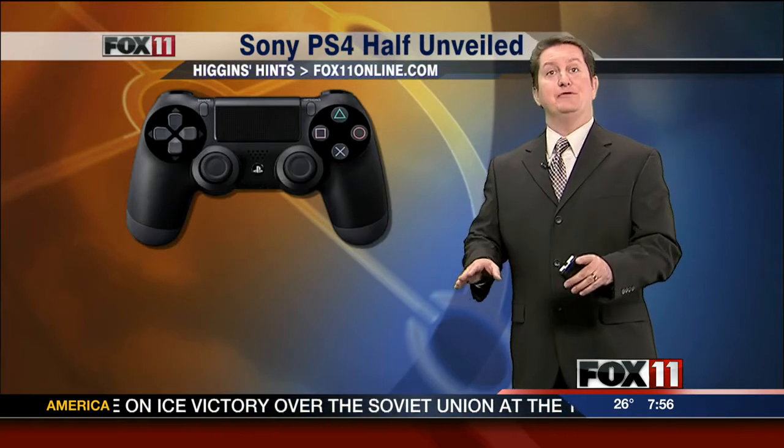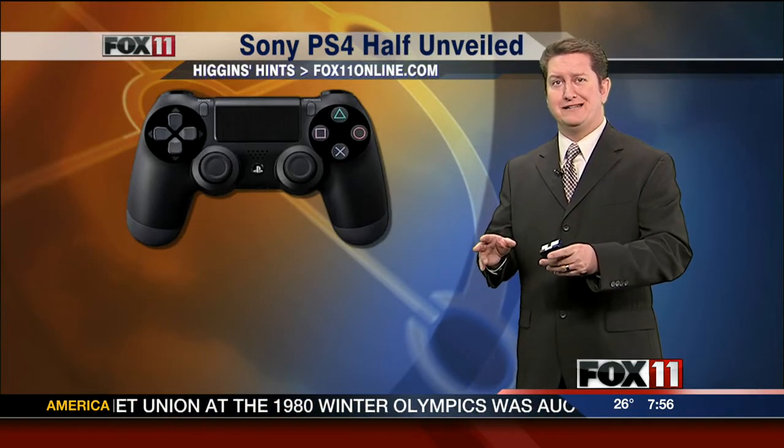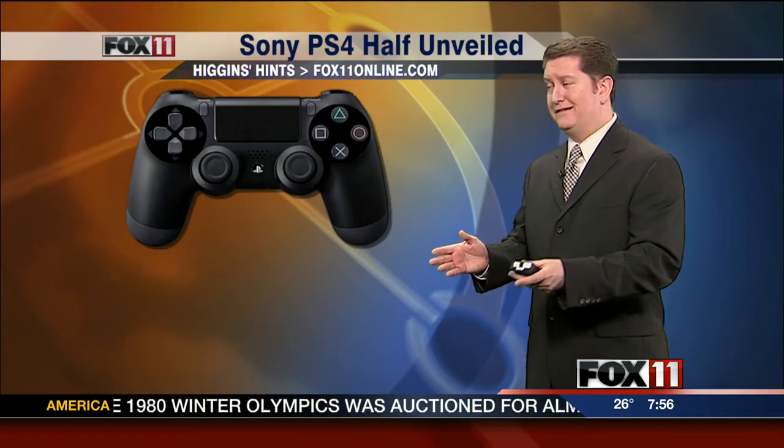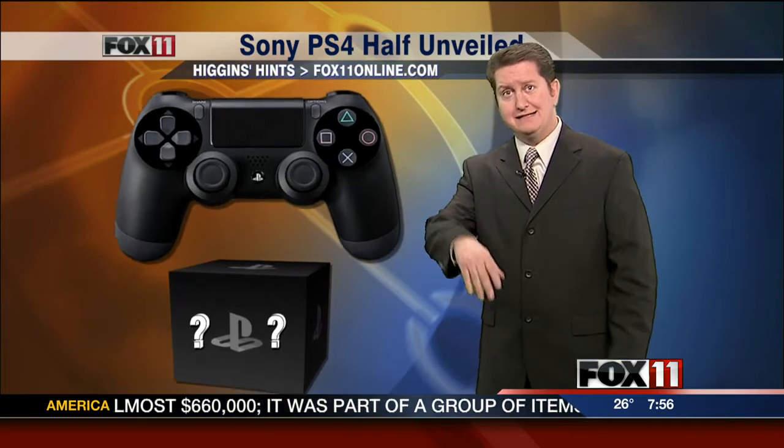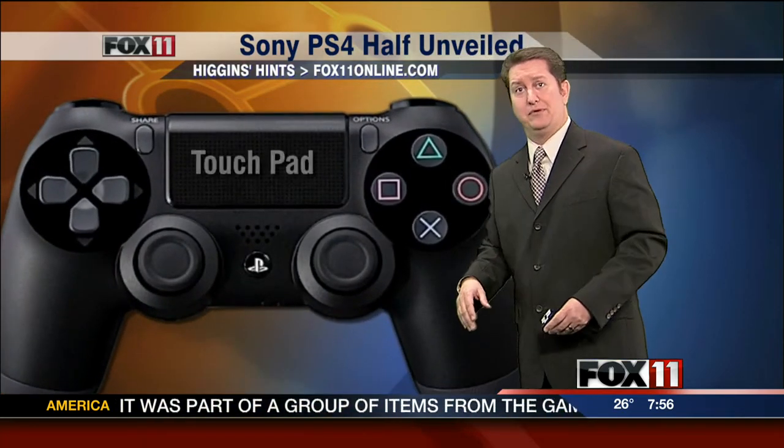Higgins Hints today is for you gamers out there. Sony has announced the PlayStation 4 and they uncovered about half of it. They showed off the controller quite nicely, but the actual box itself — don't know what it looks like, but that's all right. The controller is the kind of important part, that's for sure.